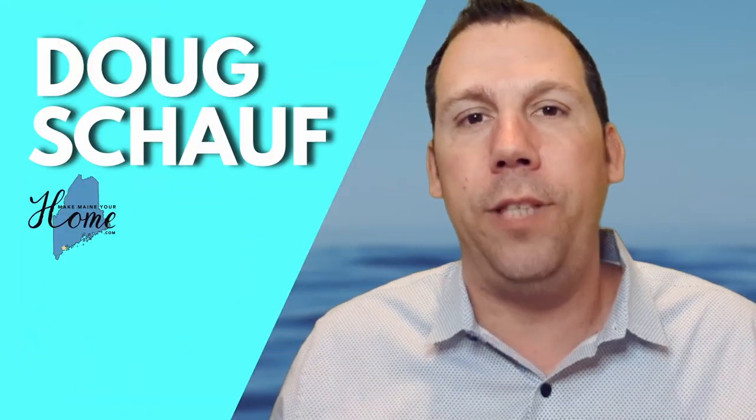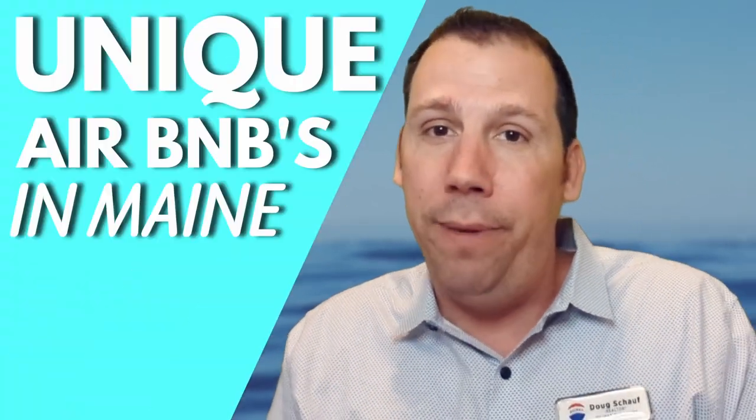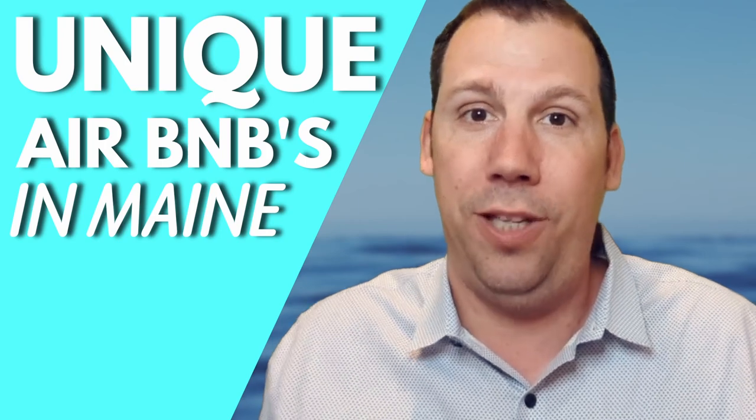Hey everybody, it's Doug Schauff with the Make Maine Your Home Team over at RE-MAX Oceanside. In this week's episode, we're going to talk about some unique Airbnb experiences here in Maine. We found a couple of cool spots that we want to highlight. This is going to be really awesome, so let's do this.